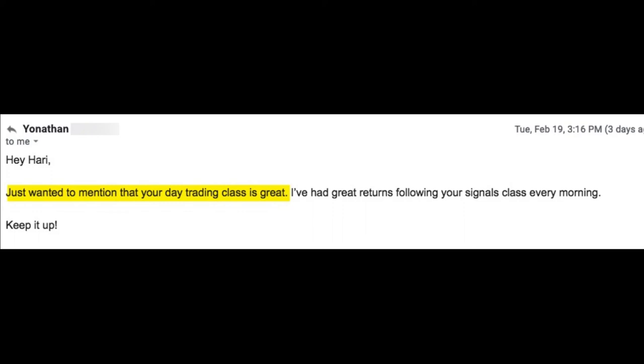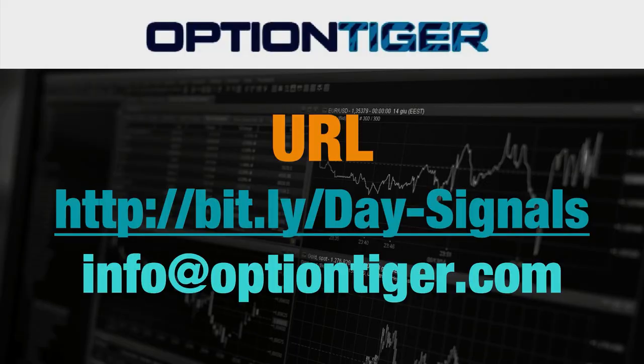Here are the details for how you can join and get a free risk-free one-week trial. If you want a free trial of this day trading signal service, you can go to bit.ly slash Day hyphen Signals — the D and the S have to be capitals. Once you go there, you can sign up and get a free trial. At the end of one week, if you don't want to continue, you can send us an email at info@optiontiger.com and we'll give you a full refund. The link again is bit.ly slash Day hyphen Signals with D and S in caps. Thank you.